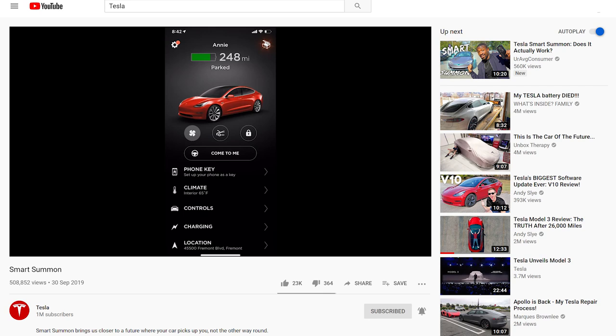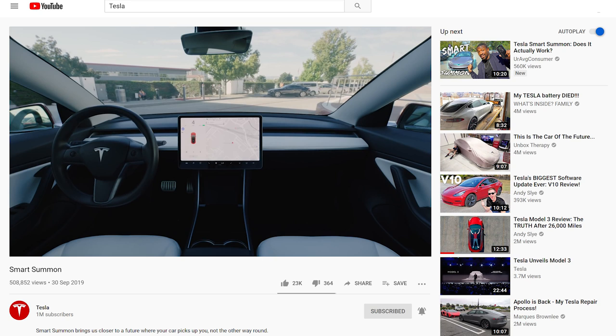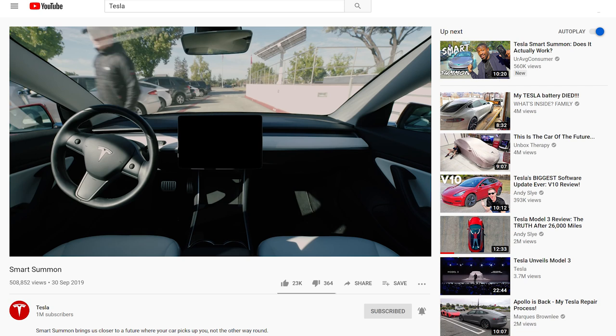The biggest feature is Smart Summon, which allows you to press the 'come to me' button in the app and the parked car will drive itself and pick you up. Unfortunately, this feature is not available in Europe, as it's pending regulatory approval. There are no news on if or when this option will be available to self-driving cars in Europe, so we'll have to wait.